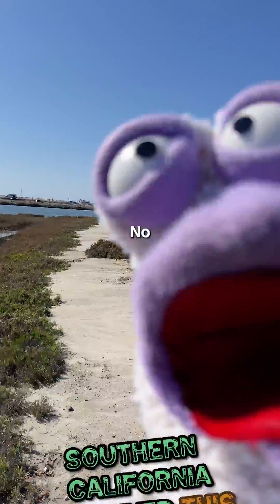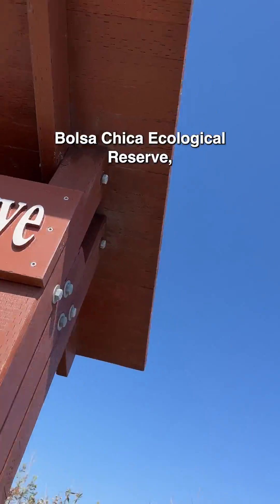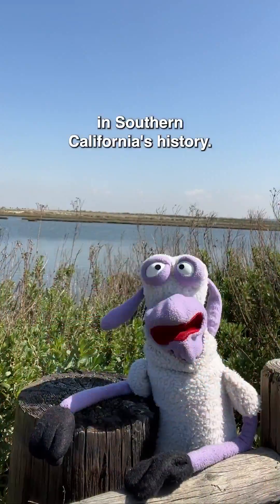Mud pond? Dirt lake? No. Wetlands. We're at the Bolsa Chica Ecological Reserve, the largest restored wetland in Southern California's history.